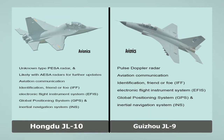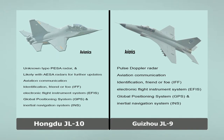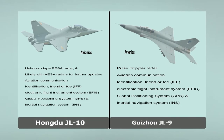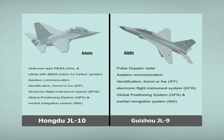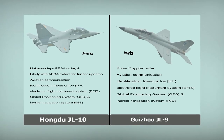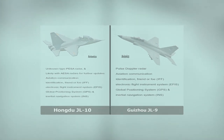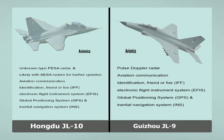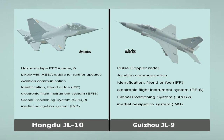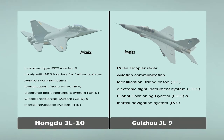Hongdu JL-10. Avionics: Unknown type PESA radar, likely with AESA radars for further updates. Aviation communication. Identification Friend or Foe (IFF). Electronic Flight Instrument System (EFIS). Global Positioning System (GPS) and Inertial Navigation System (INS).